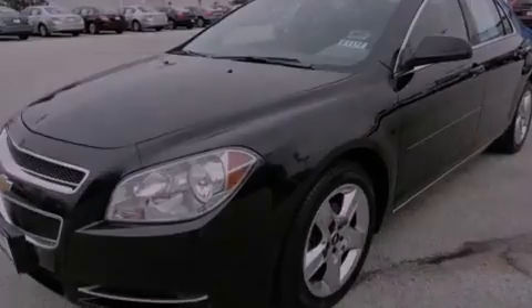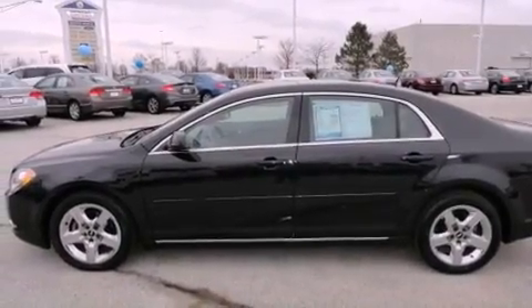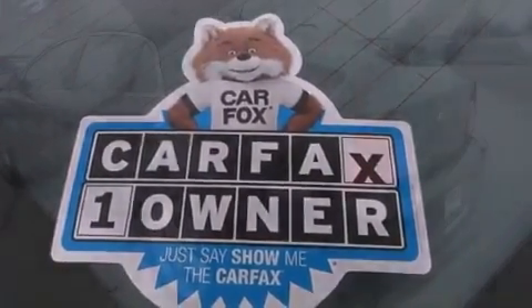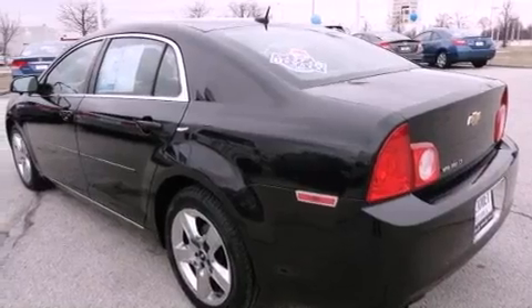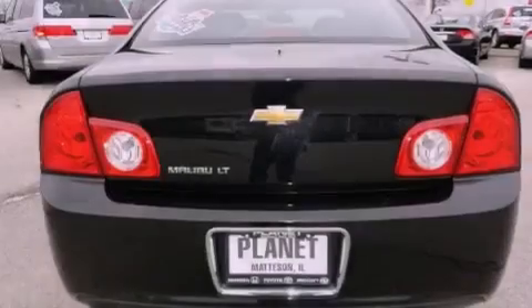All of the following features are included: a low tire pressure indicator, air conditioning, cruise control, performance tires, a security system, a passenger side vanity mirror, stability control, an anti-lock braking system, steering wheel mounted controls, and satellite radio.